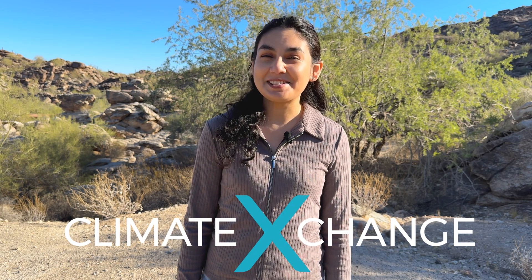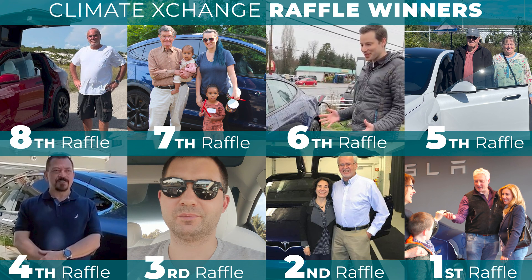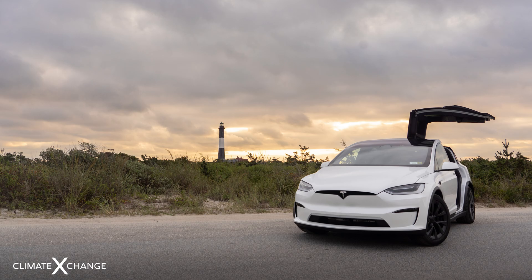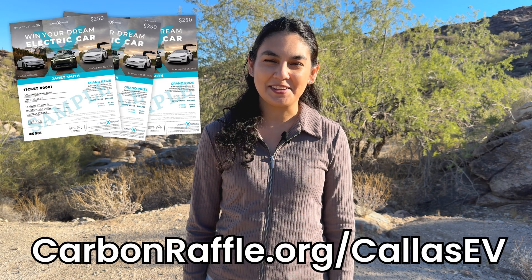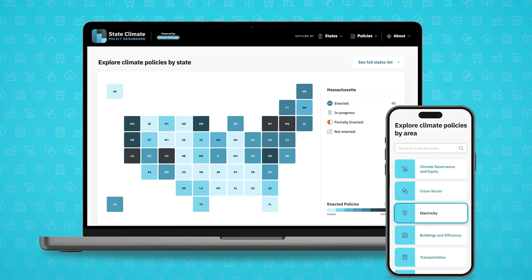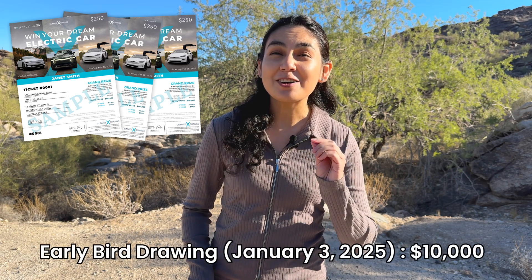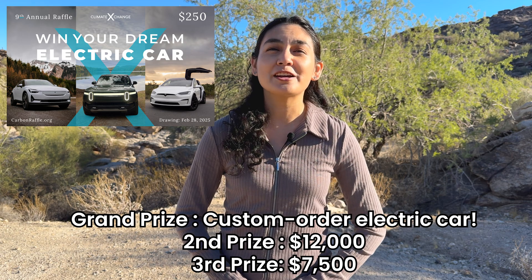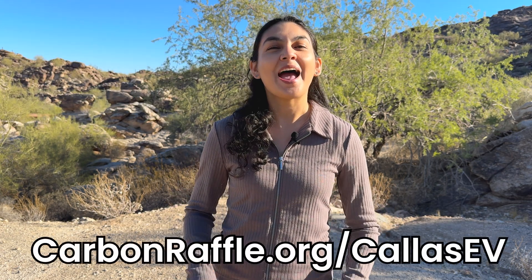Thanks to Climate Exchange for sponsoring today's video. They're back with their annual EV raffle where one lucky winner gets to custom order their dream EV — any make or model up to $120,000 — and all taxes are covered. Buy your tickets at carbonraffle.org/KayasEV. Each ticket supports Climate Exchange's mission to pass impactful climate policies across the U.S. Plus, if you buy before the end of the year, you're entered into a $10,000 early bird drawing on January 3rd. The grand prize is on February 28th with cash prizes for second and third place too. Enter today with the link below and good luck.